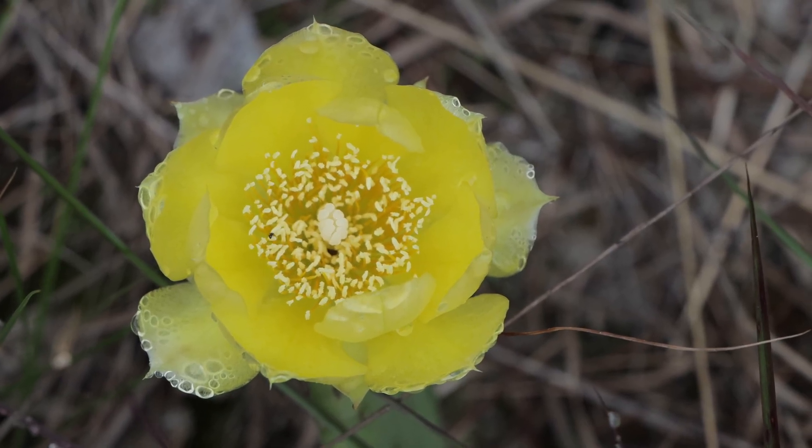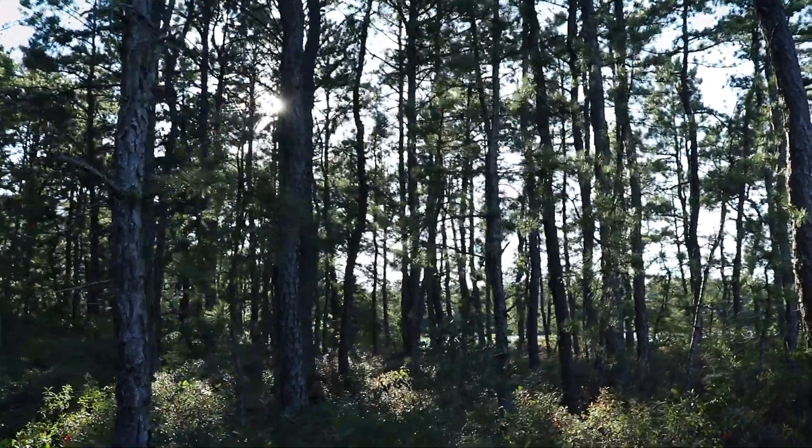As adults they'll feed sometimes on nectar, they'll feed on fruits, they'll feed on plant juices and all that kind of stuff.